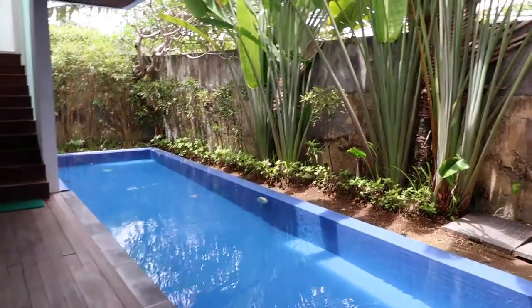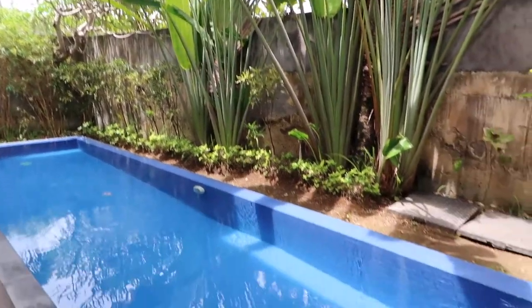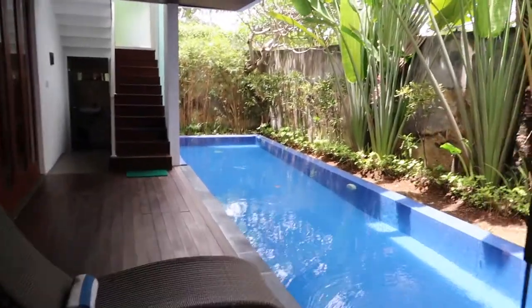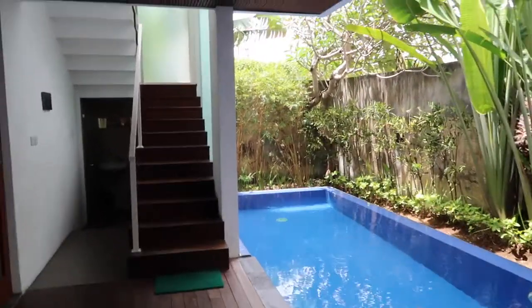These are the sun loungers that you could lie on, but gorgeous downstairs, because it was very open plan. It was on the main road, though, so you could hear a lot of background noise on motorcycles, which is why I'm doing this voiceover, because there was a lot of background noise. But gorgeous pool, gorgeous downstairs area.